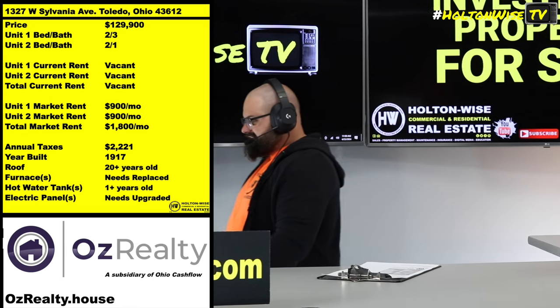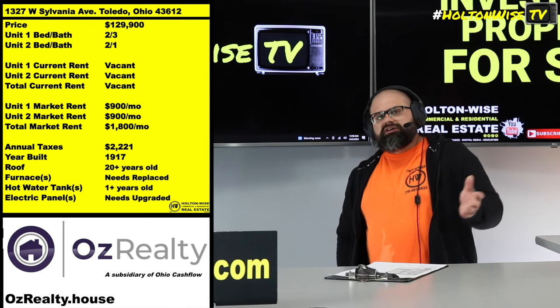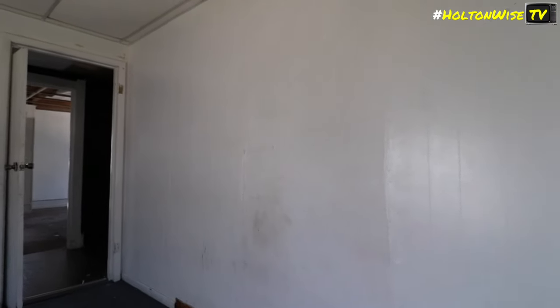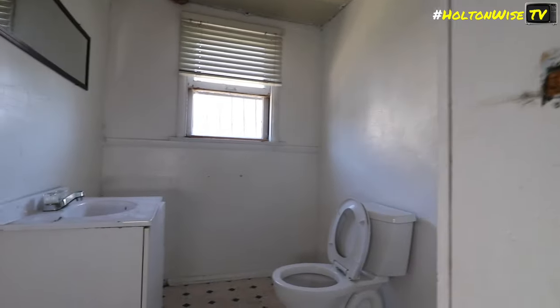This property also has some options. It used to be a commercial building, then they determined it would make more money as a residential building, so they converted it to a duplex. But you're still in a commercially zoned area, so technically you got some options — you could go commercial if need be. I think the better move here is to stick with the residential and do a cosmetic renovation.